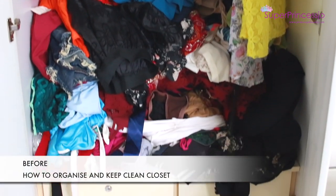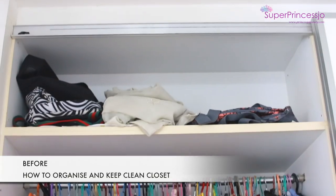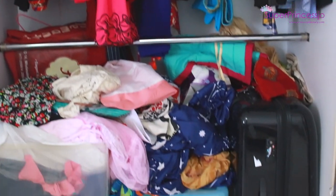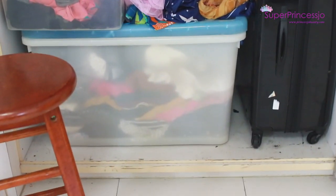If your life is messy, your closet looks scattered and disorganized, and it is difficult for you to find items, this video is for you. I am going to share some organizing tips and tricks.